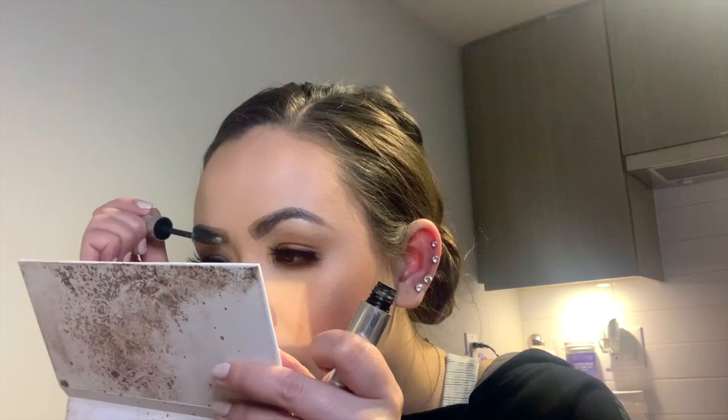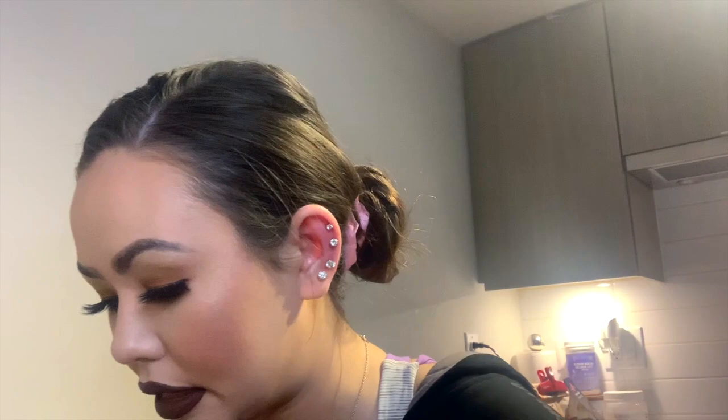Using the Morphe Continuous Setting Spray all over the face. Then the Anastasia Beverly Hills eyebrow gel to groom the eyebrows. Lower lash mascara — this is the MAC Extended Play Gigablack Lash. Perfect. And that's it — I'll curl my hair really quickly and the look will be complete.